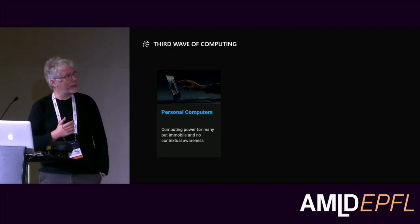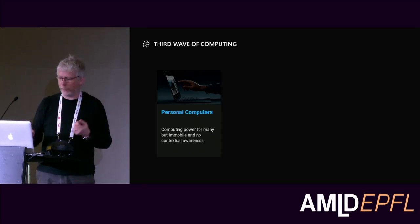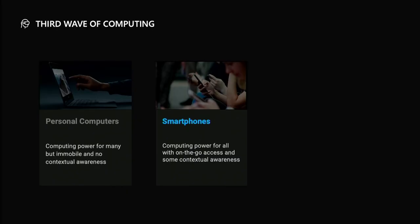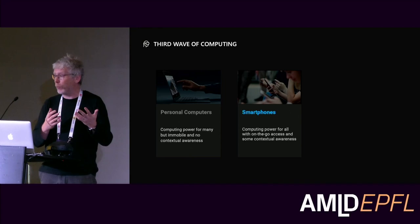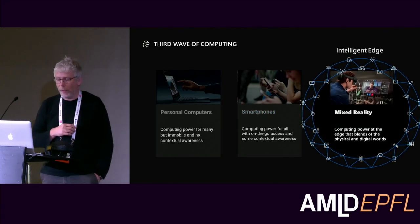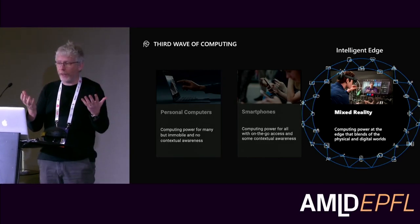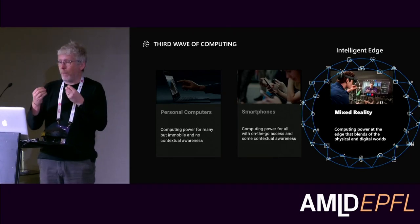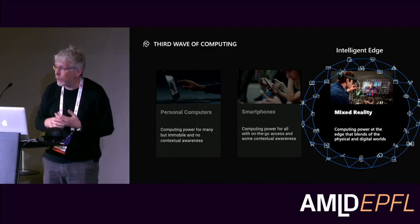If you look at personal computing devices, the first generation is a laptop — a device great at manipulating digital information but mostly disconnected from the world around it. The second generation is a smartphone: a worse computer in many ways, but always with you, always in the world with you. It has some awareness, like GPS, so it can help you navigate and adjust along the way. The goal with the third generation is devices with much more awareness of the environment around you — they can see what you see, sense what you are doing, and combine all of that with digital information to help you better in whatever task you are trying to do.